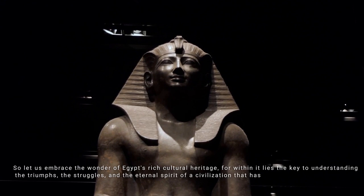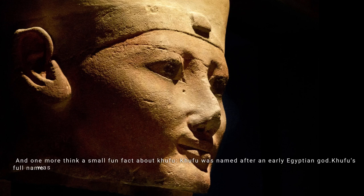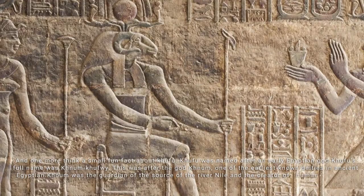And one more fun fact about Khufu: he was named after an early Egyptian god. Khufu's full name was Khnum-Khufwi, after the god Khnum — one of the earliest known deities in ancient Egypt, guardian of the source of the Nile and creator of human children. Ancient Egyptian parents began giving their children theophoric names relating to him, and so the young Khufu's full name means 'Khnum is my protector.'